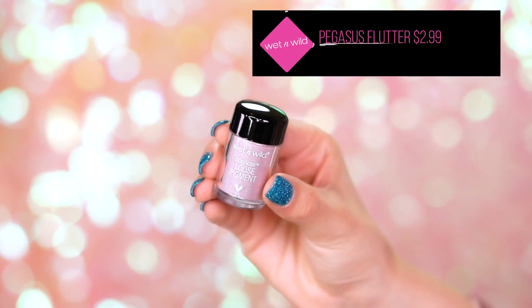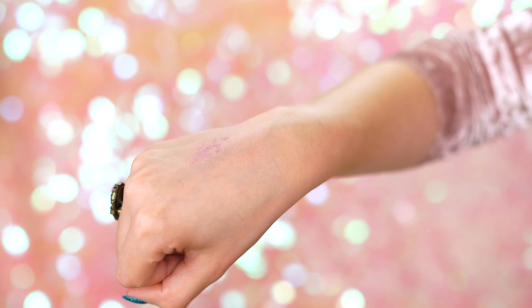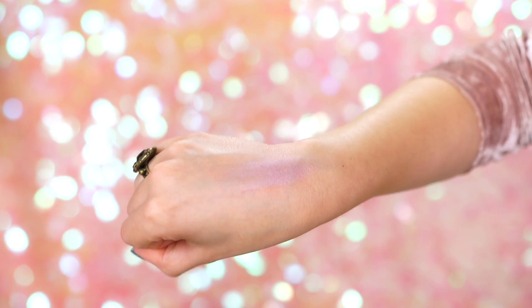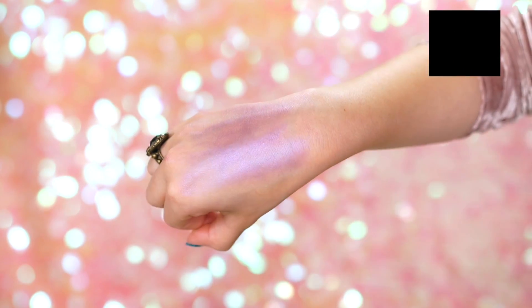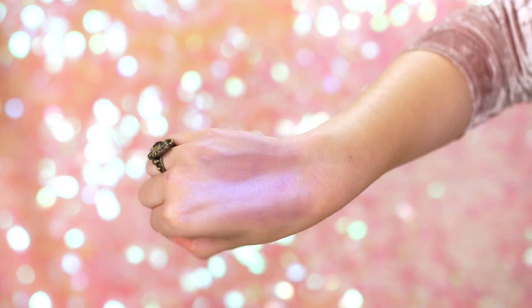Another part of the limited edition Unicorn Glow Summer Collection is the new Color Icon Loose Pigments. All of these shades are absolutely gorgeous. We have Pegasus Flutter, which is the lightest — almost like a lavender pink. Swatched, it's so angelic. Then we have Mythical Dreams, which is the purple. I think this is the most beautiful iridescent purple ever, and it would also look good on the body as a highlight — like an iridescent unicorn glow.